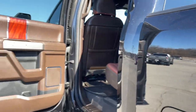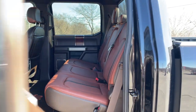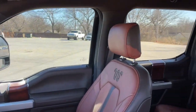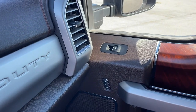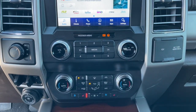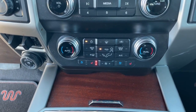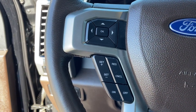Feel a new sense of confidence when you're at the wheel of this powerful F-350. Treat yourself to a test drive today. Our staff will toss you the keys and give you an outstanding customer experience. We'll see you next time.